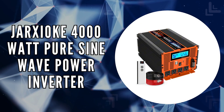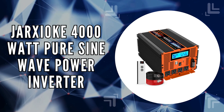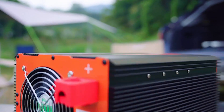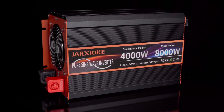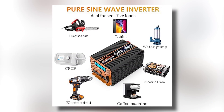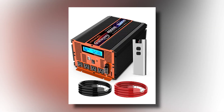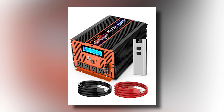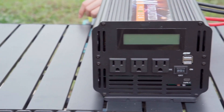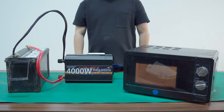The fourth on our list is the Jarksyoki 4000-watt Pure Sine Wave Power Inverter. This inverter delivers a robust 4,000 watts of continuous power and an impressive 8,000 watts peak power, making it suitable for a variety of applications. With pure sine wave technology, it ensures efficient energy conversion with over 90% efficiency and minimal no-load losses, allowing you to save on energy costs while powering your devices.